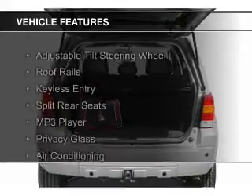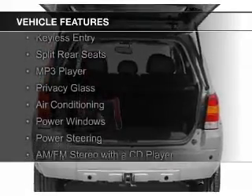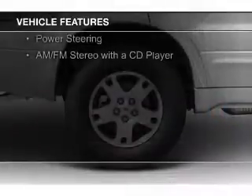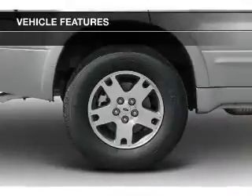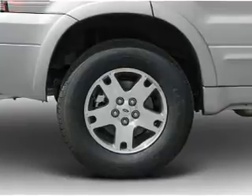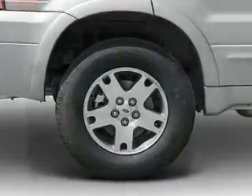The features include an adjustable tilt steering wheel, roof rails, keyless entry, split rear seats, an MP3 player, privacy glass, air conditioning, power windows, power steering, and an AM-FM stereo with a CD player.